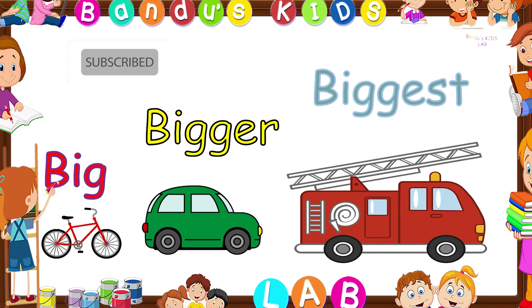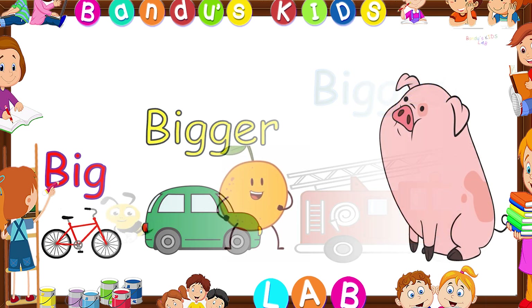Do you know why we say big for bicycle, bigger for a car, and biggest for the fire truck? It is because the car is bigger than the bicycle and the fire truck is the biggest of them all. When we compare three objects on the basis of their size, then we get big, bigger, and biggest.